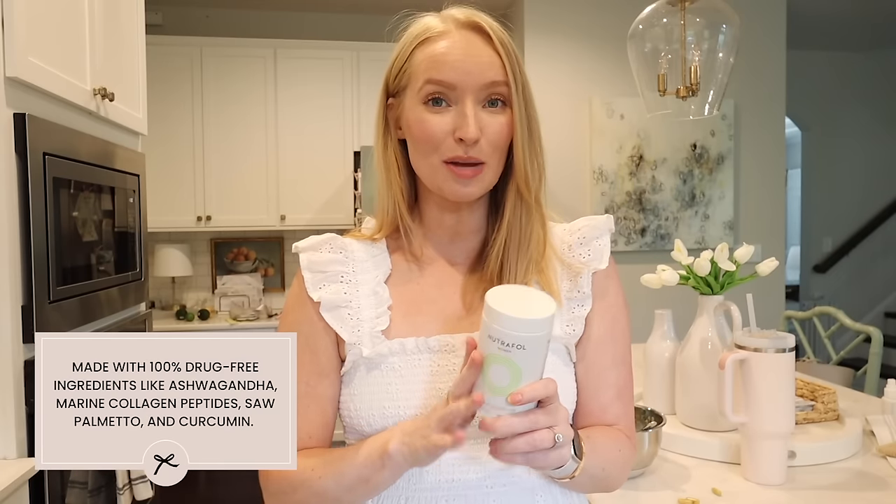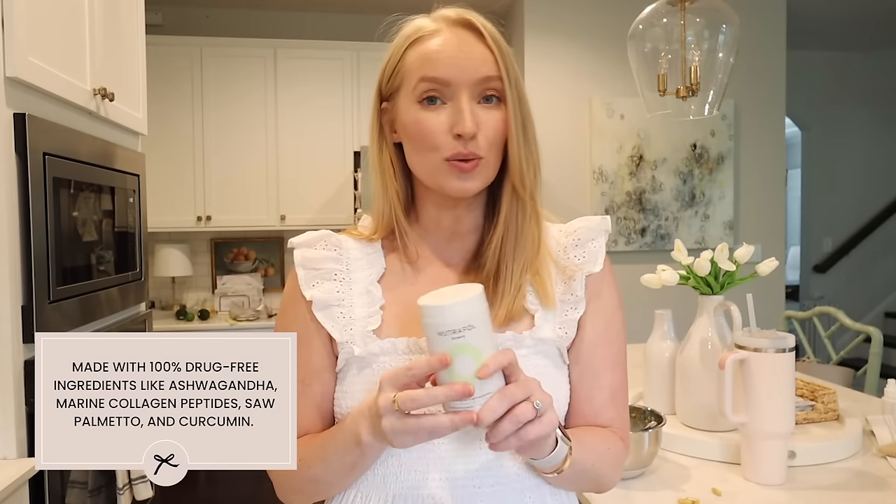One thing to mention about Nutrafol is it's 100% drug-free. It has natural ingredients like ashwagandha, which helps target stress, and things like collagen peptides to help boost hair, skin, and nails all from within.